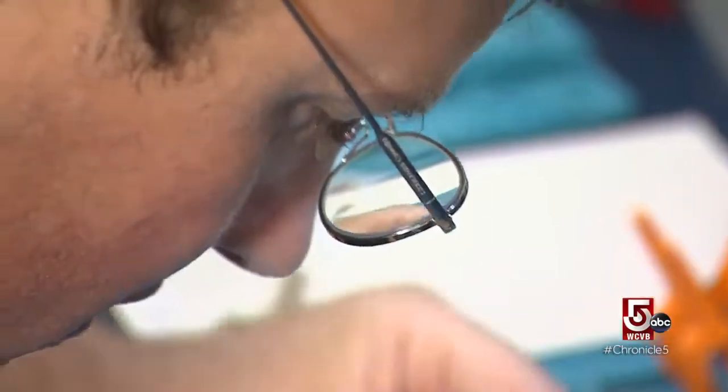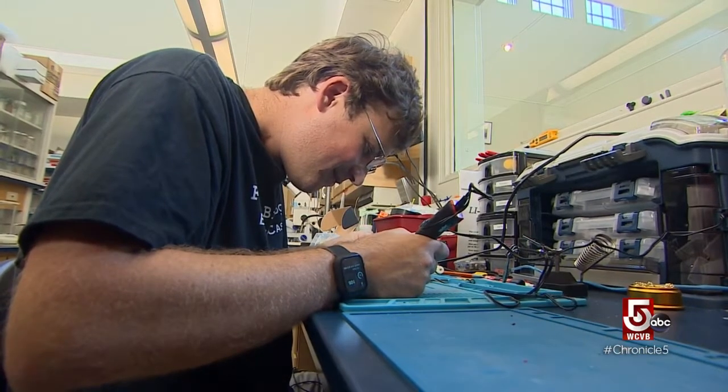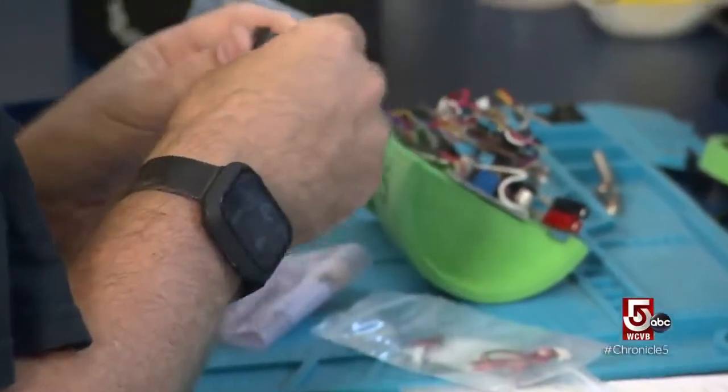Dr. Ben Gutzler, a.k.a. the gizmo expert, says he was called to study lobster at an early age. 'Boat' was, I believe, the fifth word I learned, and I couldn't say lobster at the time, so I just made a claw gesture. Now that is a respectable foundation for some interesting research.